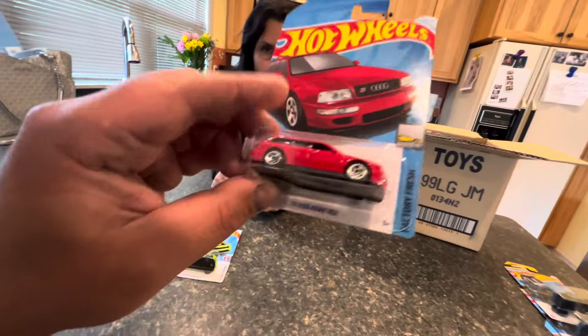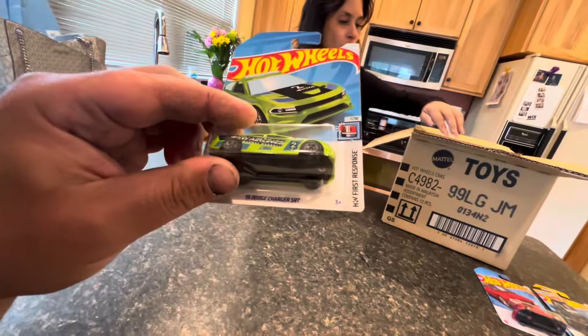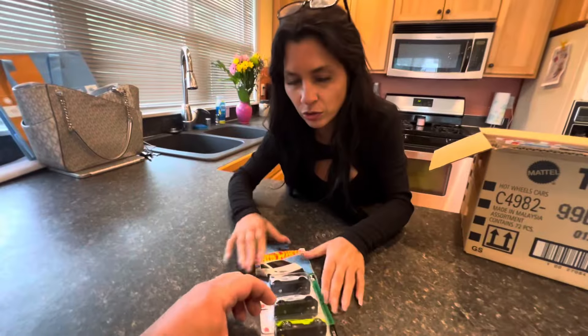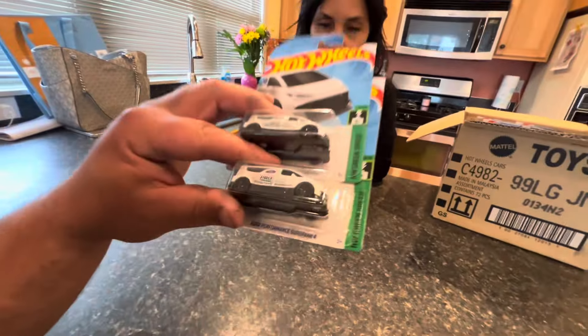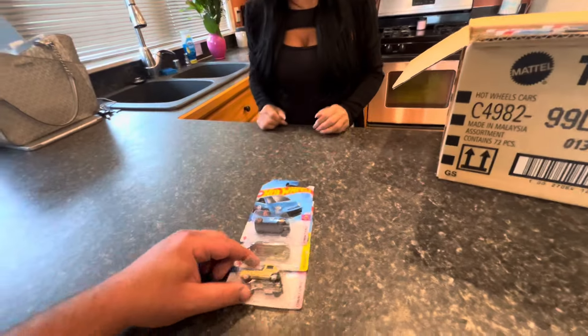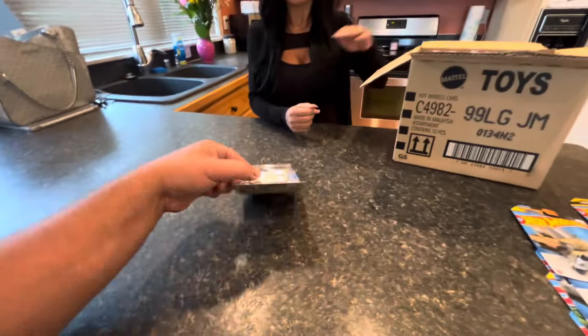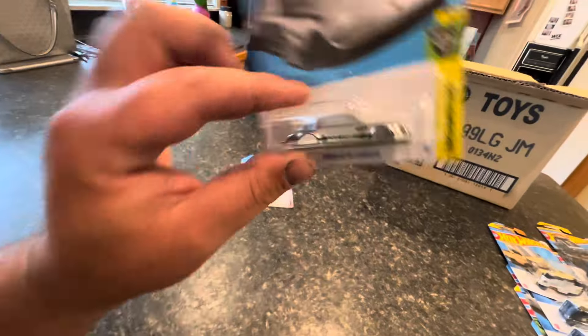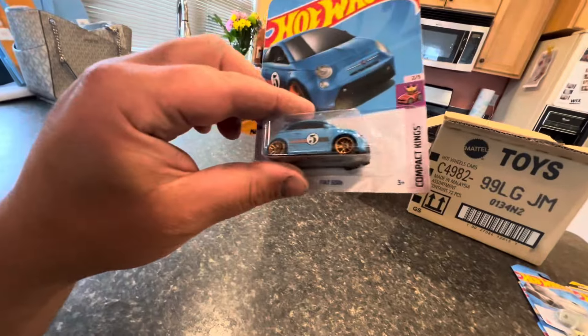We have an Audi Avant RS2 — I believe we already have that for your collection. A Dodge Charger SRT — those two are the same. We got a Drift and Brake in green, double Ford Performance Supervan 4S packaged together. There's another Porsche keychain — the Mighty K in yellow. We have a Porsche 911 Carrera keychain, that is a pretty awesome keychain. And a Fiat 500e in blue.